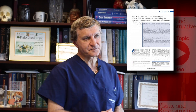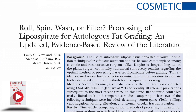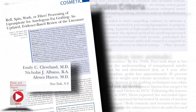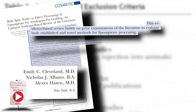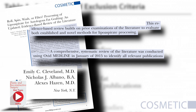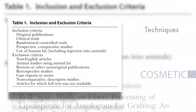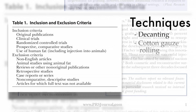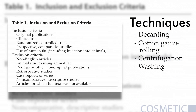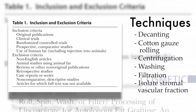Our next hot topic looks at novel ways that plastic surgeons are processing fat prior to transfer. The authors evaluated fat harvesting techniques using a systematic review of the literature conducted using Ovid Medline in January 2015. Nine articles met the criteria for randomized control trials, clinical studies, or comparative evaluations of several techniques — either decanting, cotton gauze, telfer rolling, centrifuging, washing, infiltration, or stromal vascular fraction isolation. The limitations of the data made it impossible for the authors to evaluate one technique as superior to another.